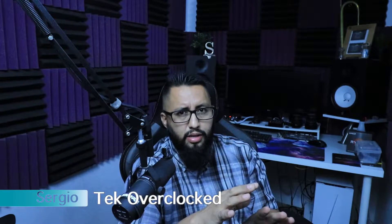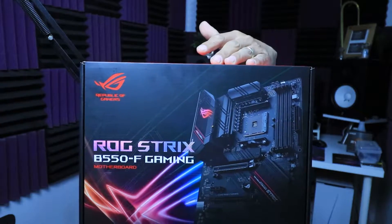Your Ryzen 7 5800X is extremely hot — let's fix that problem, or at least try to fix it. We're going to go into the BIOS of your motherboard. I am using the ROG Strix B550F Gaming.